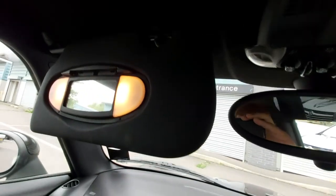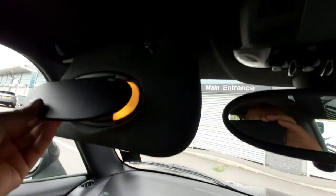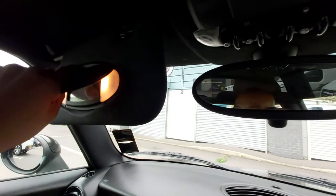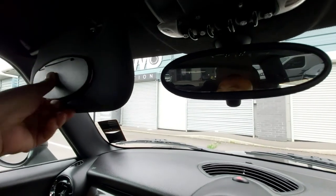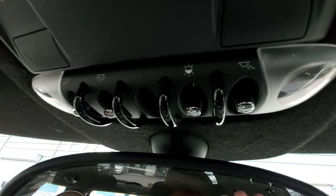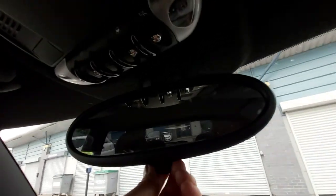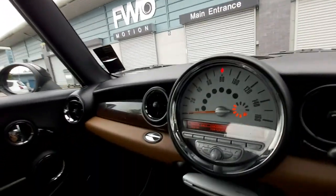Up top there are illuminated vanity mirrors. One appears to have just popped off — we'll need to look into that and fix it. The other one works fine as an illuminated vanity mirror. There's another sun visor as well. There are light buttons up here and an automatic dimming rear view mirror — the sensor for it is visible here.